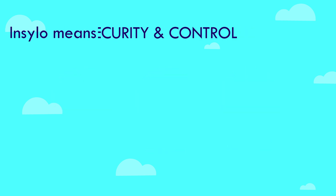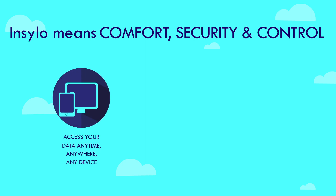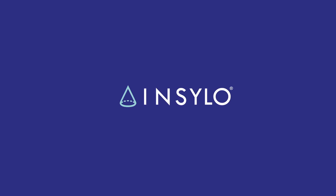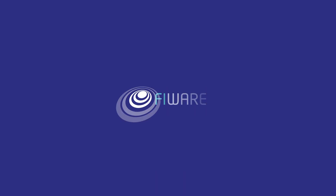InSilo means comfort, security and control. You can access your data anytime, anywhere, from any device, eliminating the risks of silo inspections. And you get instant alarms when necessary. Order your InSilo today at www.insilo.com.